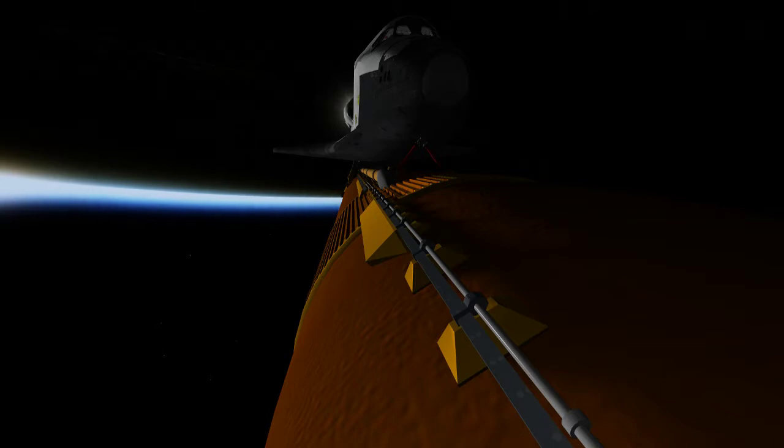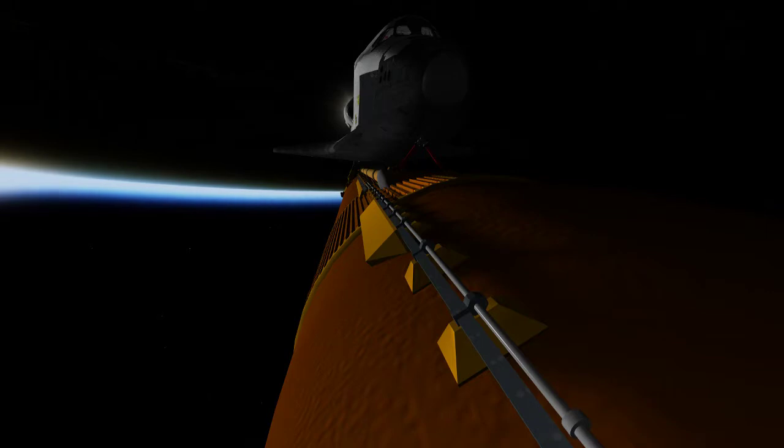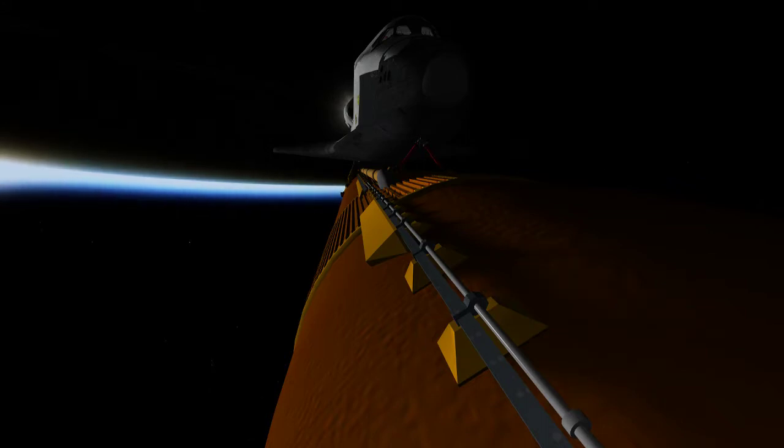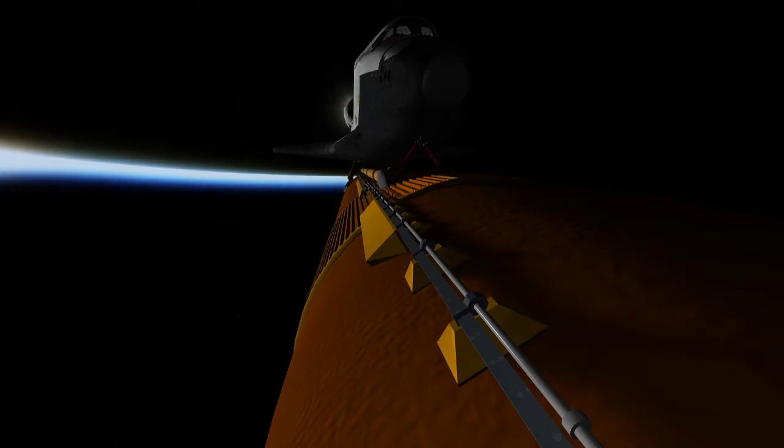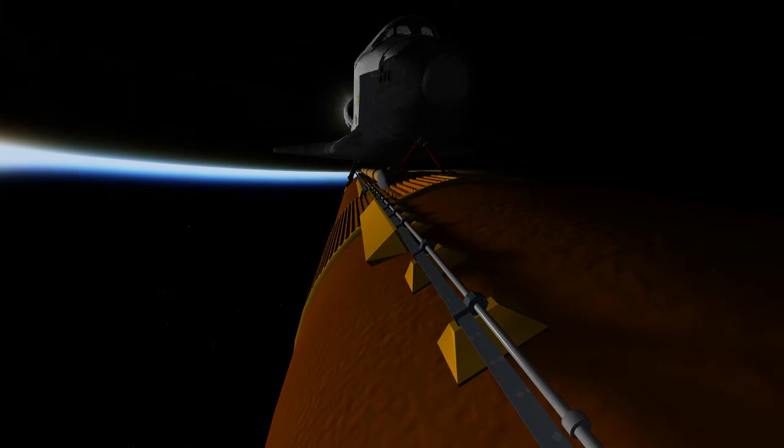Now three minutes and 37 seconds into the flight, Discovery continuing on its path to orbit, flying at 5,000 miles per hour, 56 miles in altitude, and 127 miles down range. Discovery, negative return — Discovery is now flying too high and too fast to return to the Kennedy Space Center landing facility in the event of an engine failure. Four minutes and 15 seconds into the flight, Discovery flying at 6,000 miles per hour, 62 miles in altitude, and 177 miles down range.